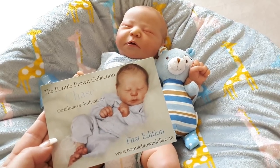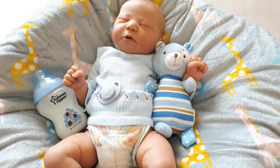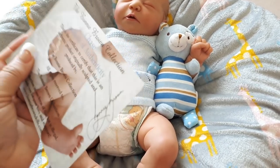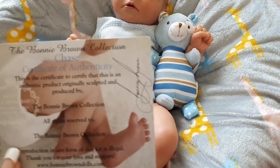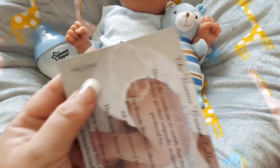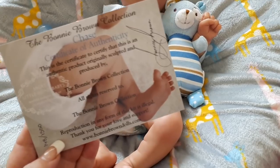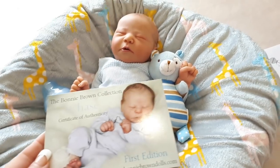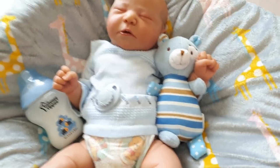Last but not least is his COA - the Bonnie Brown Chase Certificate of Authenticity. This is first edition from BonnieBrownDolls.com. How gorgeous is the prototype! I noticed last night that Bonnie Brown has actually signed it in pen - you can see the pen shining when you hold it to the light. She's numbered it by hand: he is number 148 out of 1500. She signed it and there's a little bit written about him.